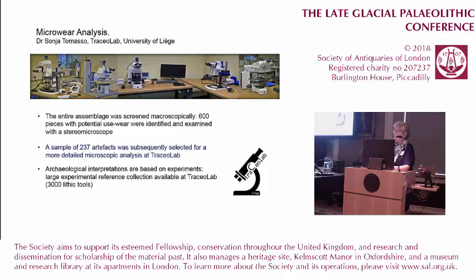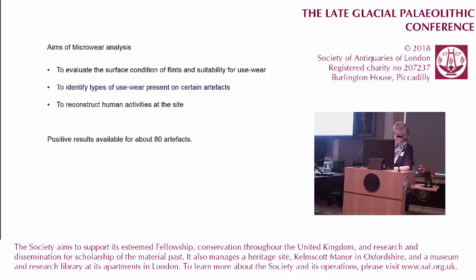The microwear analysis was undertaken by our colleague Sonia Tomasso of Liège University, who has very kindly allowed us to present some of her unpublished results. Sonia came to Oxford and screened the entire assemblage macroscopically, identifying about 600 pieces with potential use-wear traces. A sample of 337 artefacts was then transported to Liège for more detailed microscopic analysis at TraCEr lab, which has a very extensive experimental archaeology programme and a reference collection of about 3,000 samples.